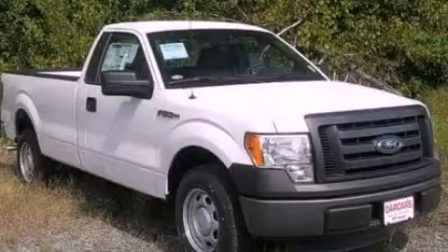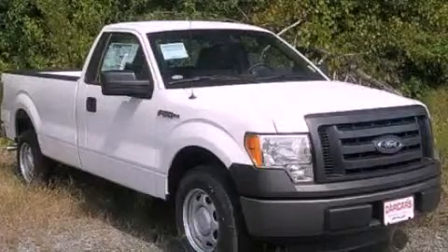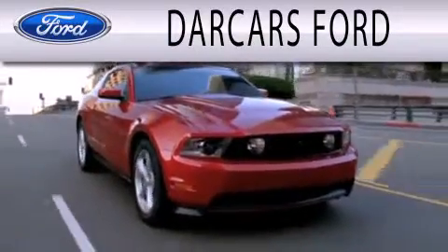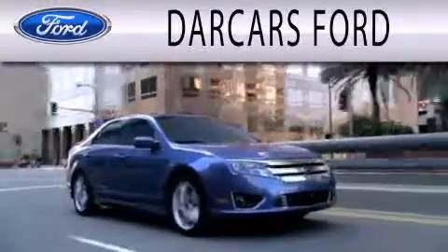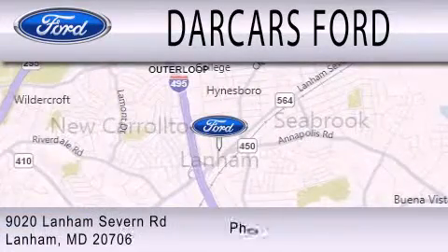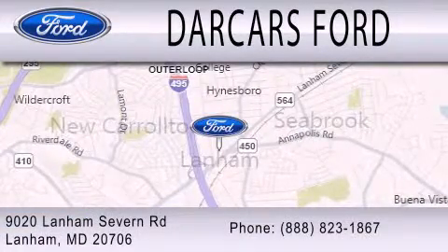We invite you to contact us today to learn more about this vehicle. Darkars Ford is dedicated to doing everything possible to ensure that the experience you have selecting your next vehicle is as pleasant as possible. We are located at 9020 Lanham Severn Road in Lanham.